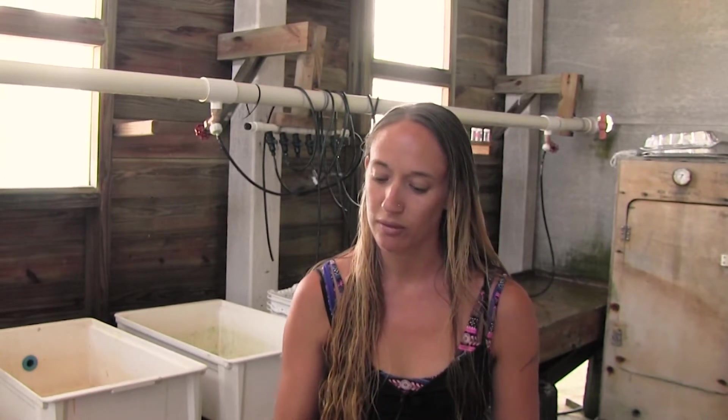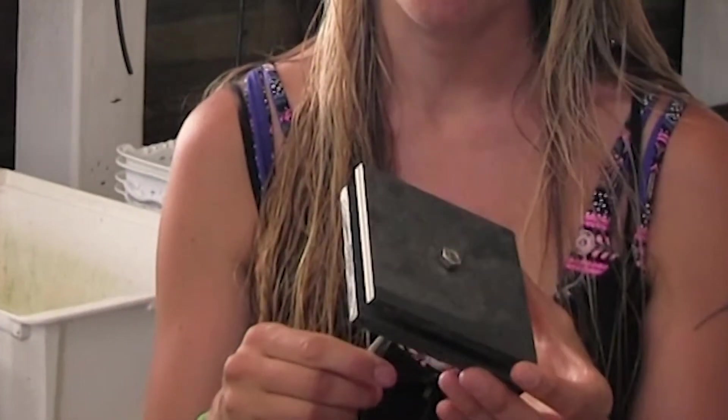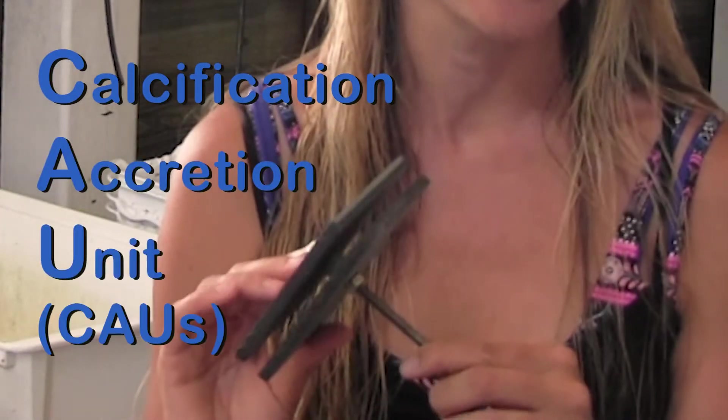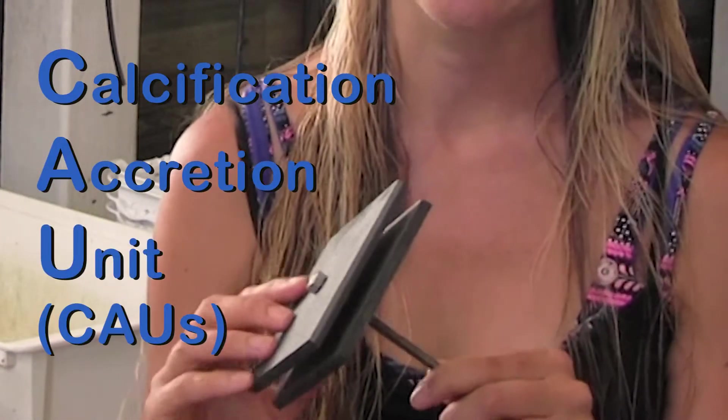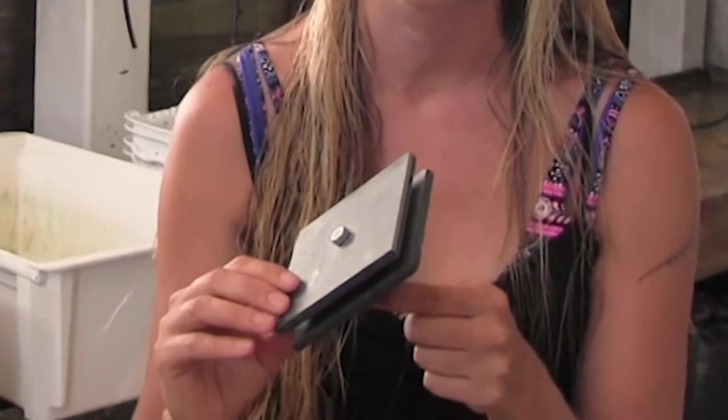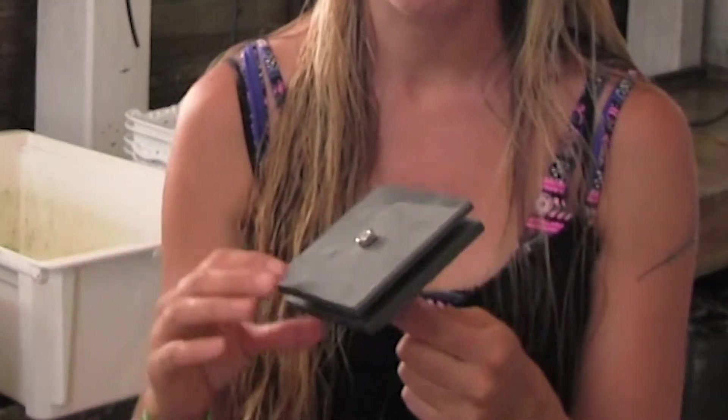So here are the tiles that I'm working with. We refer to these as calcification accretion units, or CAUs, because we use them to estimate how much calcification — how much calcium carbonate production — is happening on a coral reef.